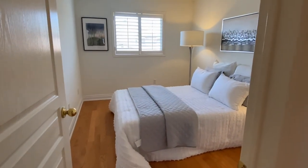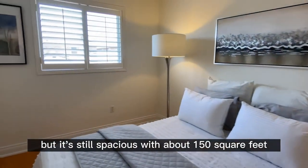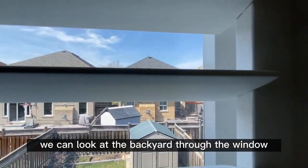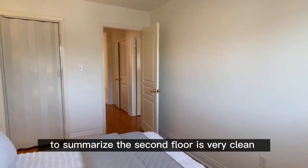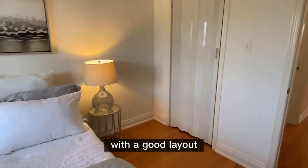The last bedroom is a little bit smaller but it's still spacious at about 150 square feet. We can look at the backyard through the window. To summarize, the second floor is very clean and comfortable with a good layout.